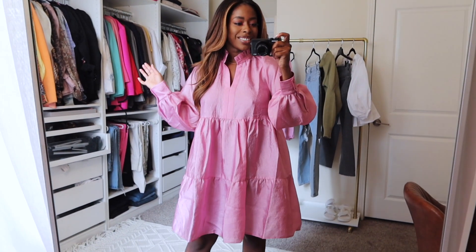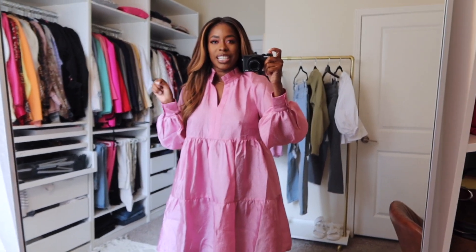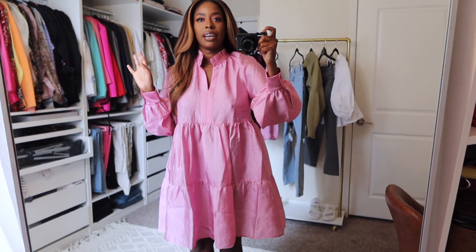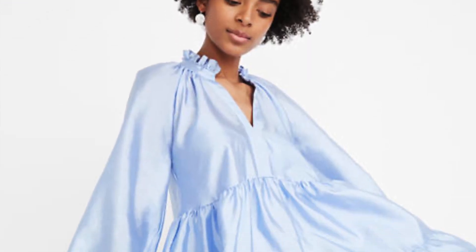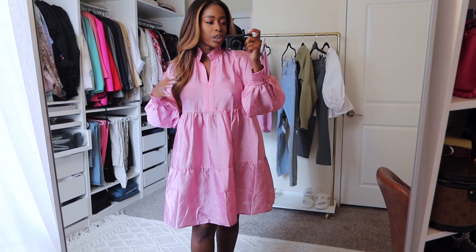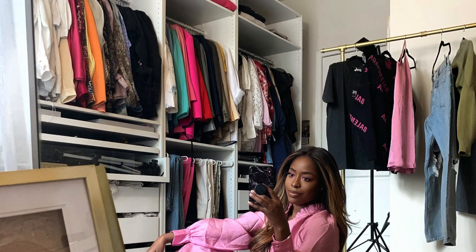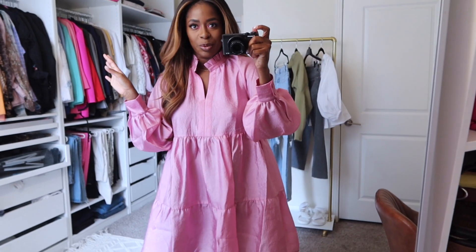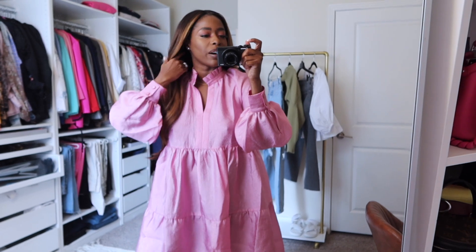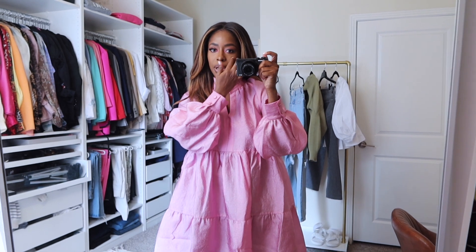Next up is this stunner of a dress. You know I can't resist a baby doll dress. This is also from Intermix online. I have wanted this dress for years — it's what started my baby doll obsession. It's by Stine Goya. They came out with it last year in baby blue and I was hesitant, then I saw it this year and was like I'm definitely getting it, and then it was 40% off. It does come with a slip underneath, but I skipped it for the video.